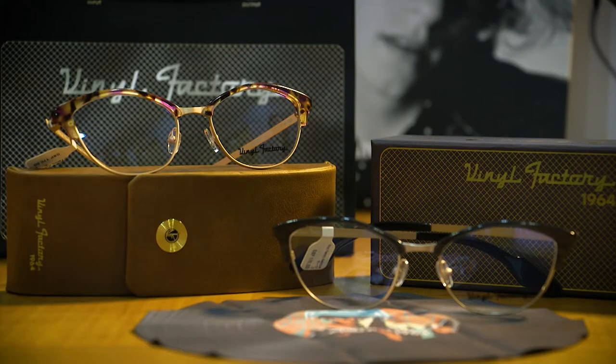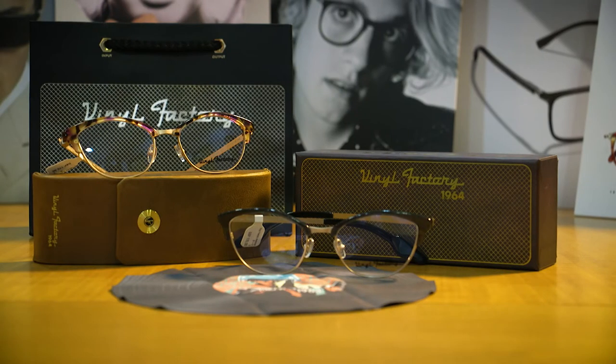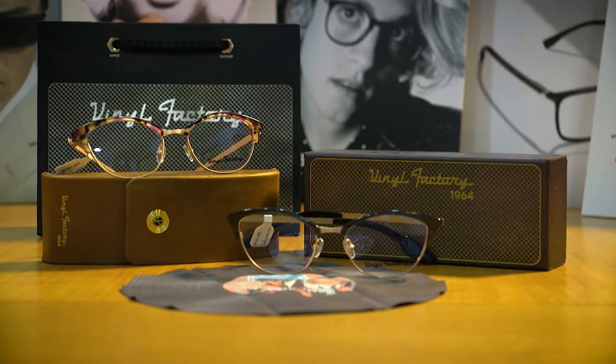My personal favourite from the collection is this beautiful ladies combination frame, bringing 1950s glam right up to date.